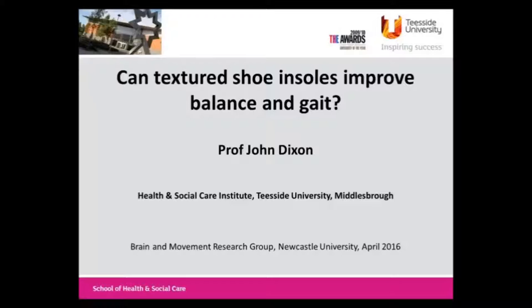It's my pleasure to welcome our two speakers today for the April research seminar, the first of which is John Dixon, who's come from Teesside University. John is a professor of applied physiology and rehabilitation at Teesside University, and today he's going to talk to us about rehabilitation in terms of the use of footwear and insoles.